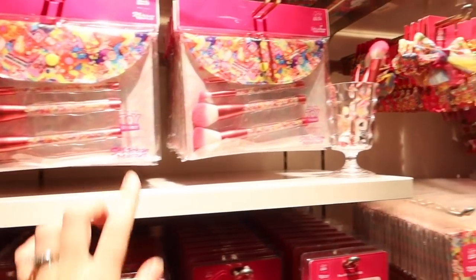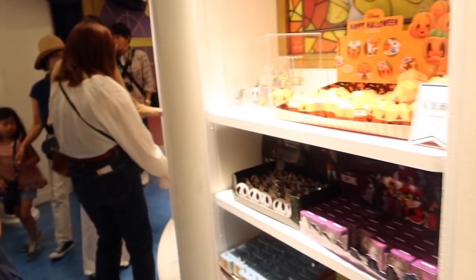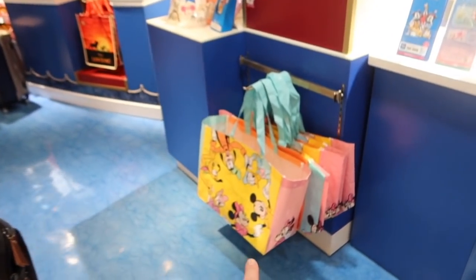There's makeup brushes and everything here. I like the bags — you can get reusable ones. I'm literally not knowing where to look — this stuff is so cool and just so different to what we have in the UK. I love everything!